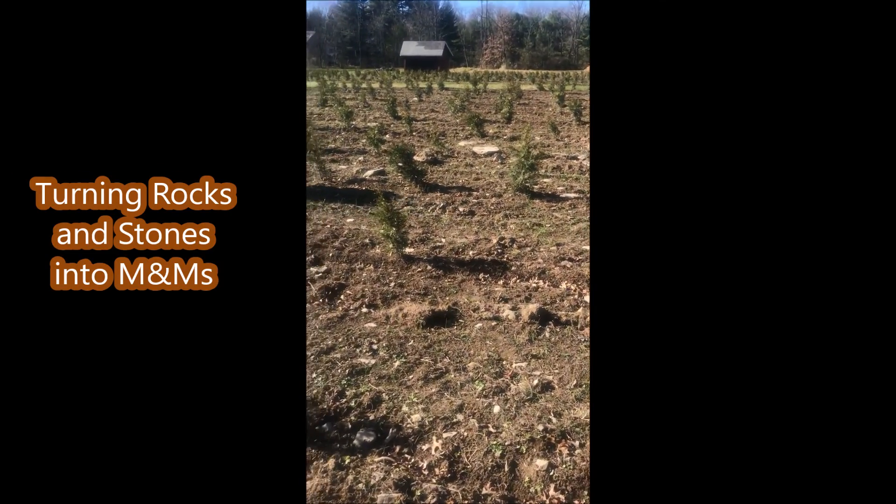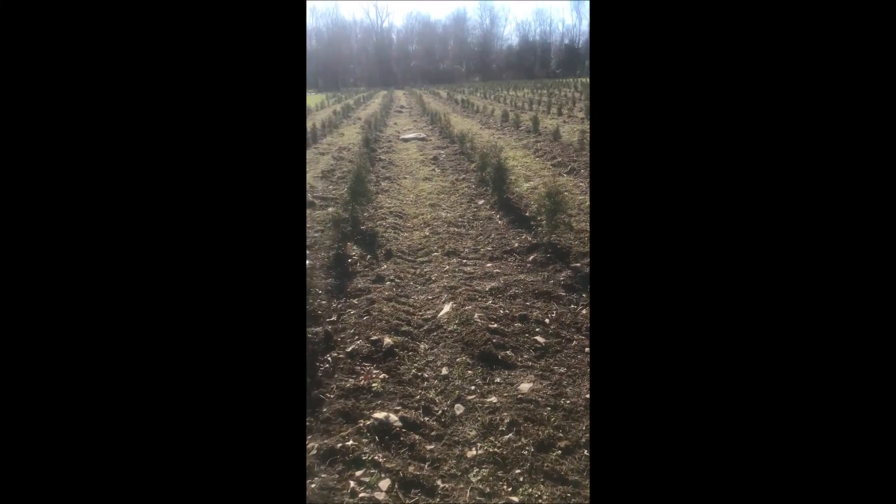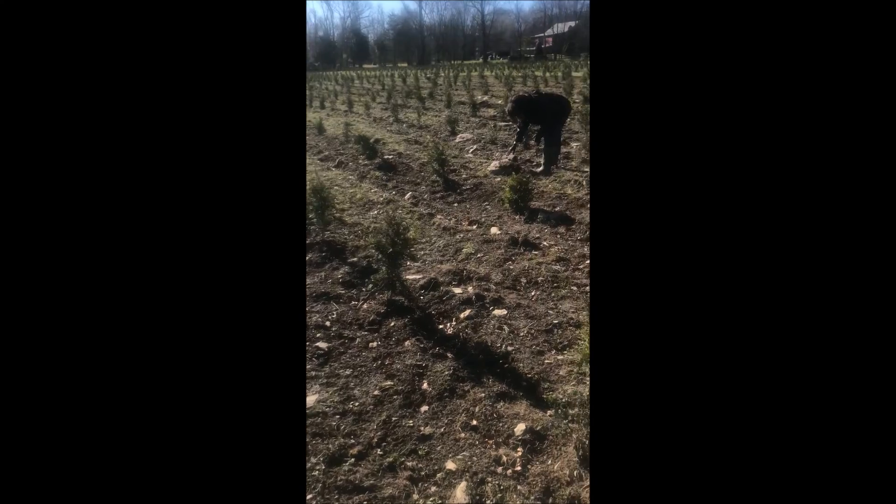This is a farm field we just purchased and we planted it with green giant arborvitaes, but there are thousands of rocks in the field, and I have found a way to convert these rocks into M&Ms.